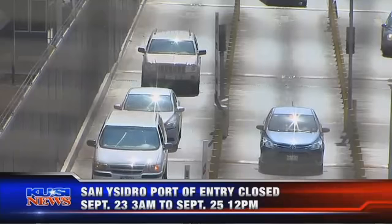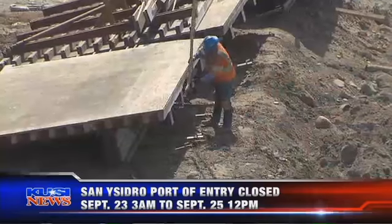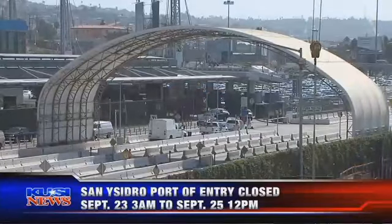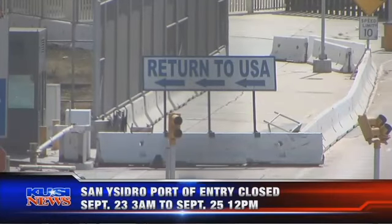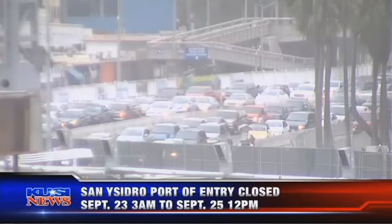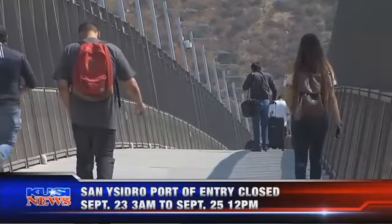Periodically, and we're going on eight years now, we've updated you on the huge expansion and modernization project going on at the busiest land border crossing in the Western Hemisphere. Much of the emphasis has been on reducing an often two-and-a-half-hour wait heading into the U.S. — more northbound lanes, 15 more inspection booths, all but one double-stacked, and easier access for pedestrians.